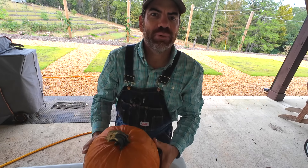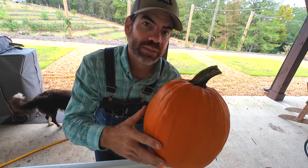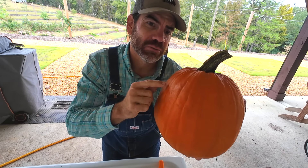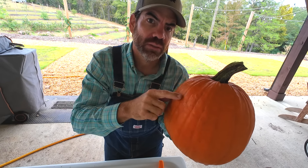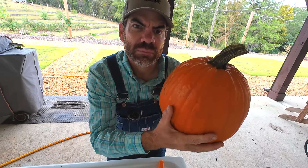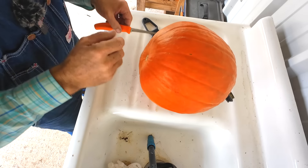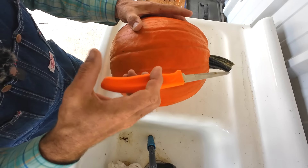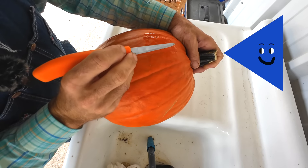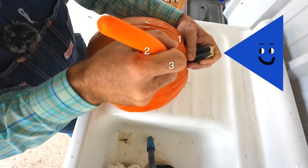Alright little farmers, I got my pumpkin right here and I'm going to have to give the chickens just a little bit of help. A pumpkin's got a really tough skin and outer shell — I think it's just a little too tough for the chickens to pick through it. So we're going to give them a little help and make a face on it. I think what we'll do is make some triangles for the eyes. Do you guys remember what a triangle is? It has three sides — one, two, three — so that makes a triangle.